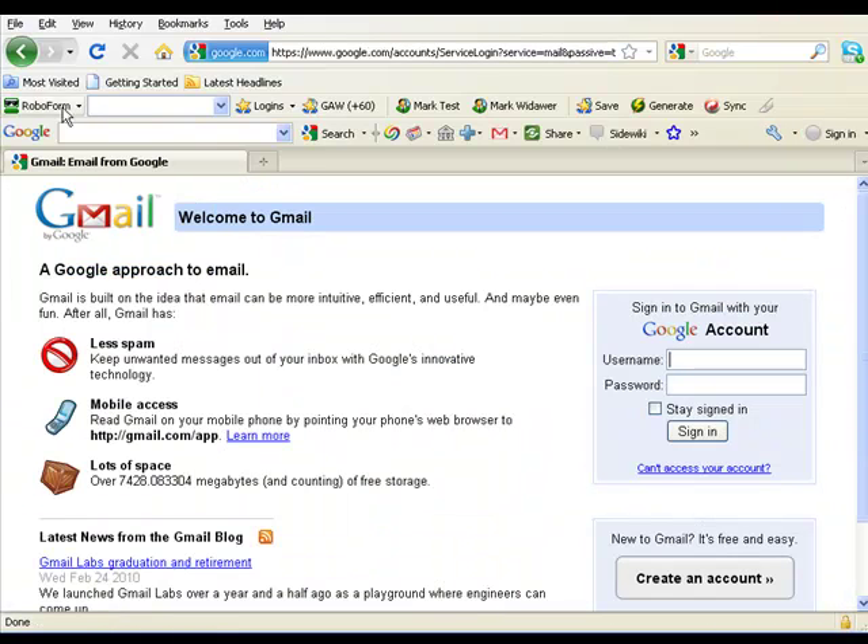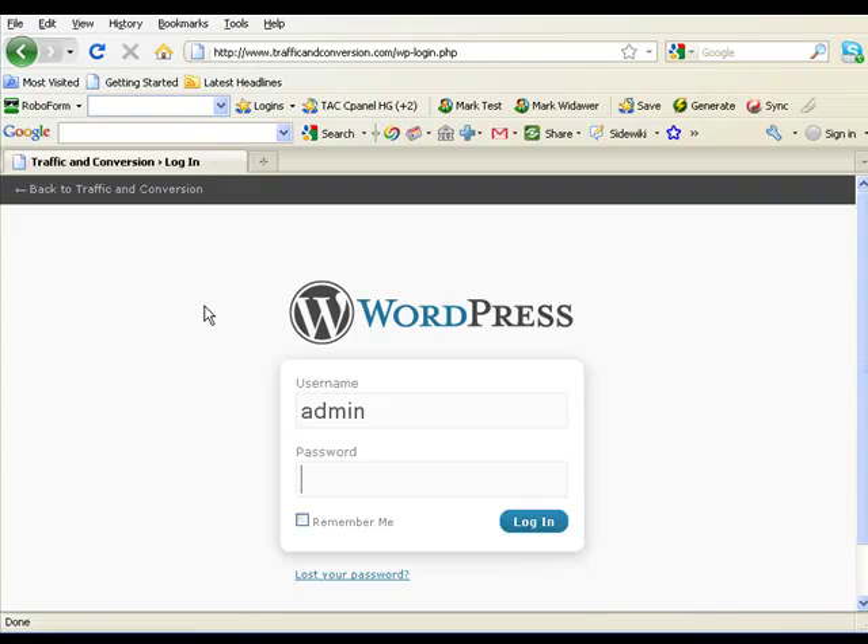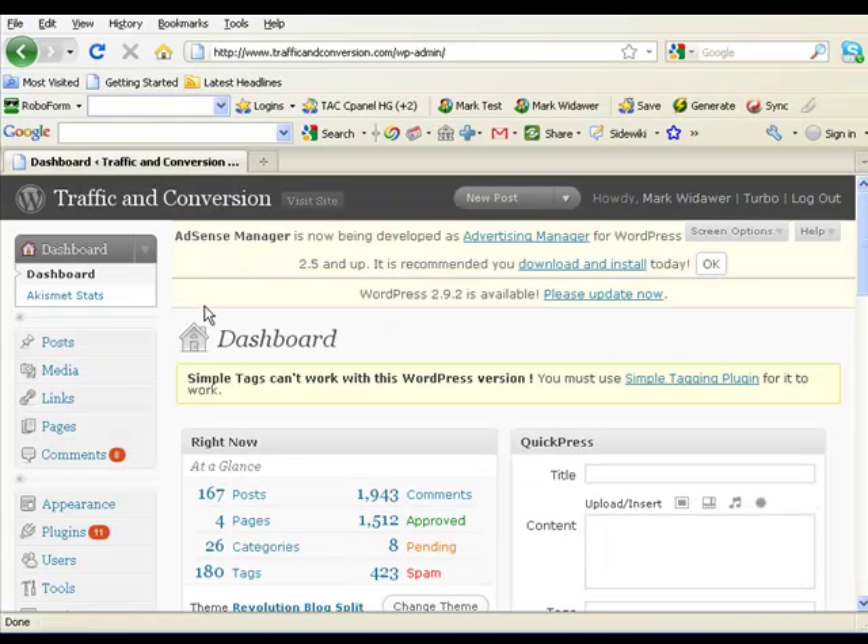I'll sign out, and let's say I wanted to log into my Traffic and Conversion blog. Right here — WordPress TAC, that's the initials I use for Traffic and Conversion. Boom, it takes me directly there immediately.